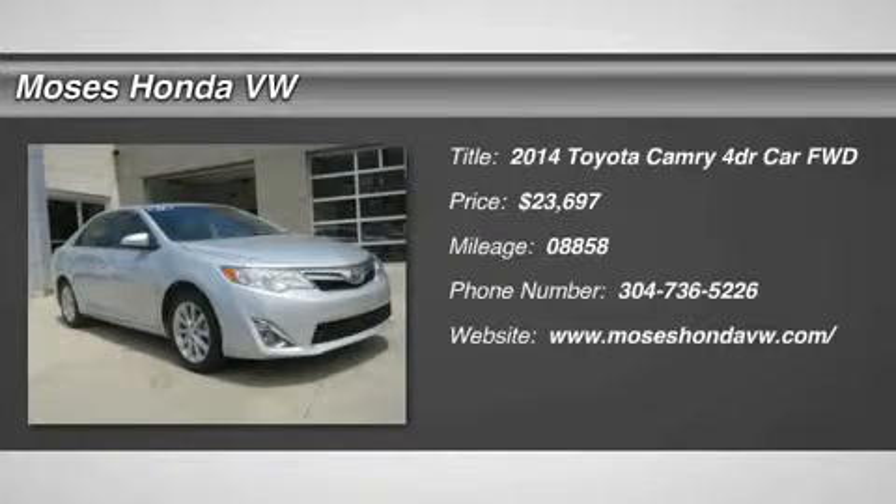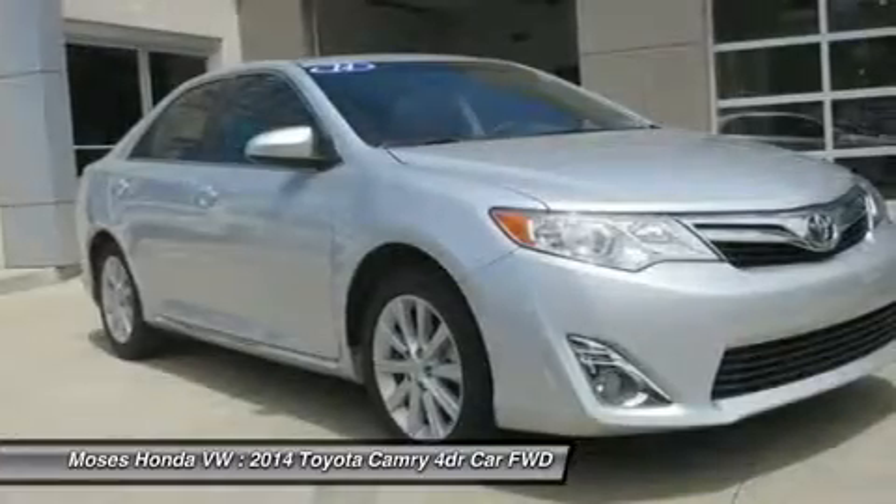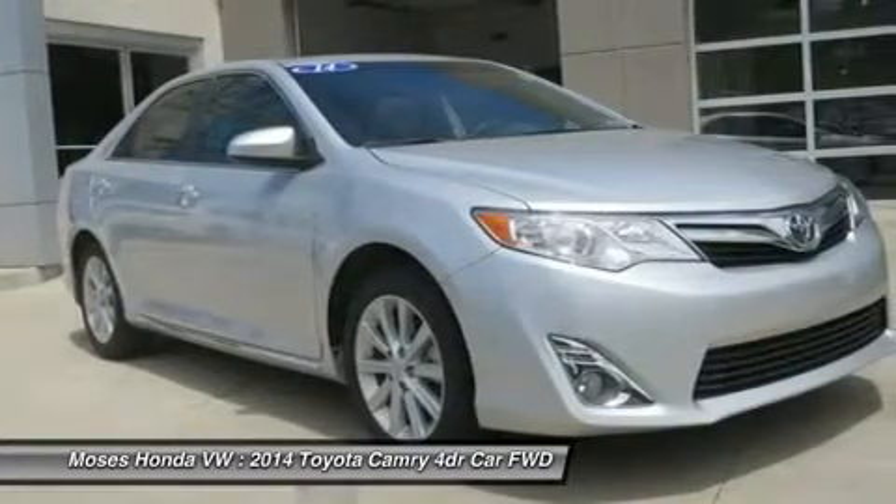Low, low miles. Peace of mind comes standard with our plush Toyota Camry XLE shown here in classic silver metallic.